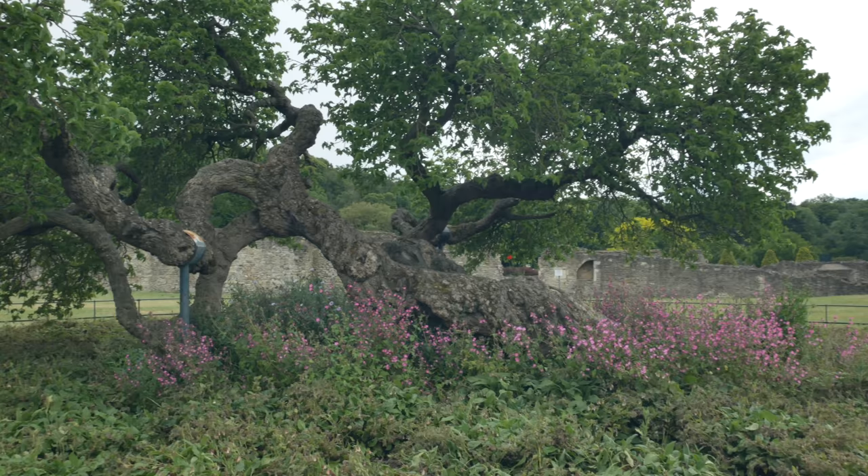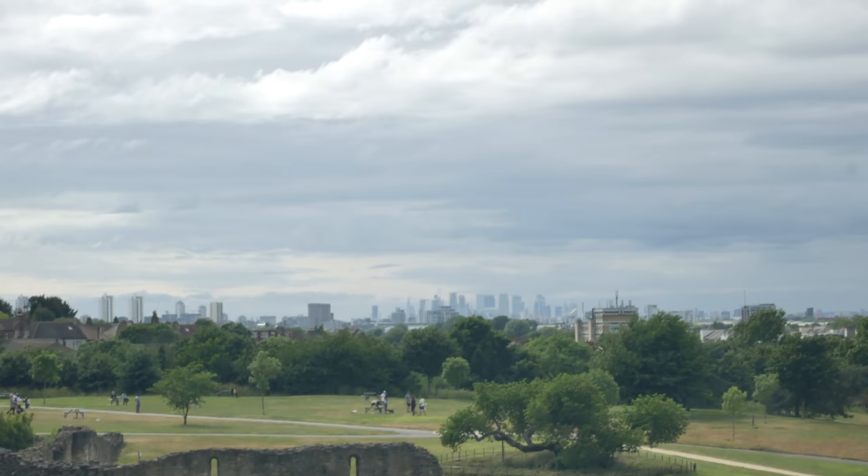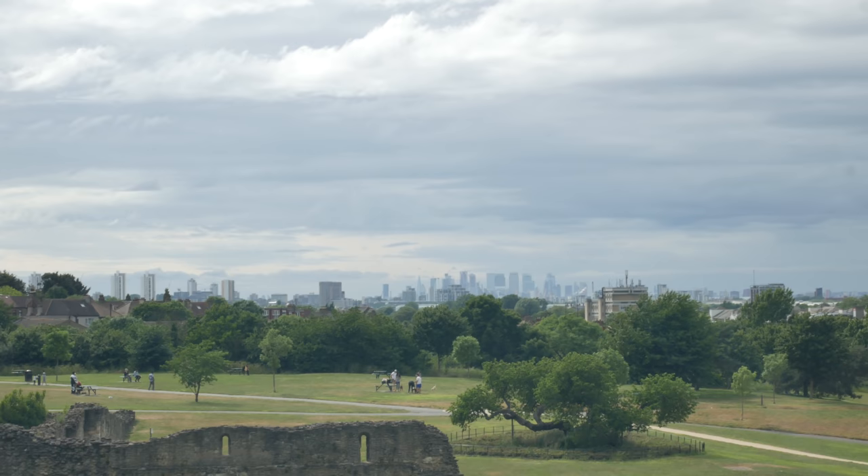This is one of the ancient King James the First mulberry trees — there are a few of these dotted around London. Magnificent view looking west, the London skyline in the distance there.